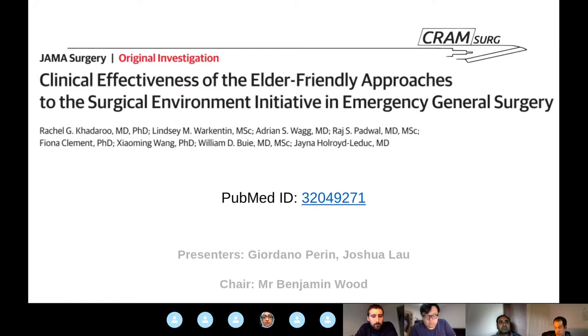This paper comes from two Canadian institutions. The leading one is the University of Alberta, and the second one is pretty close to it — about 300 kilometres away, which is close by Canadian standards.